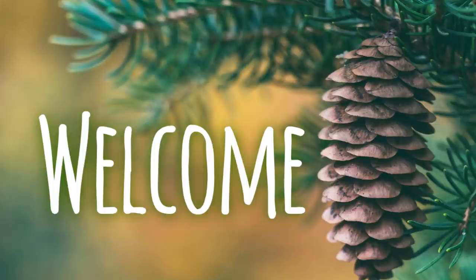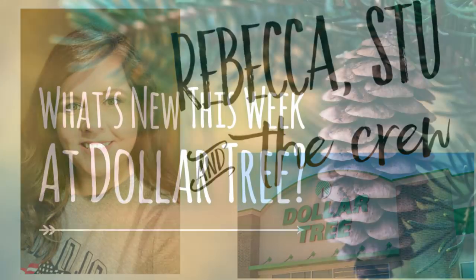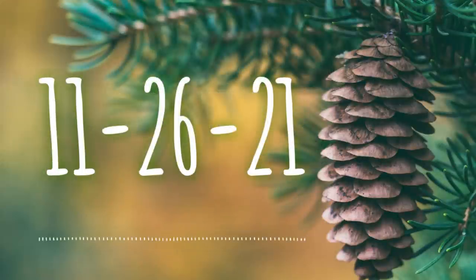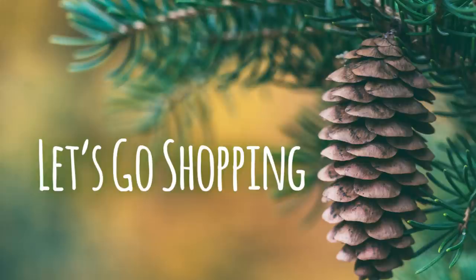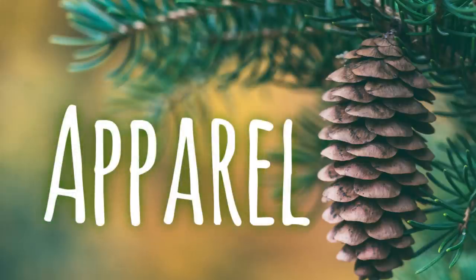Hi everyone, welcome to our channel Rebecca Stew in the Crew. I'm Rebecca. Today is Friday so it's time for our weekly 'What's New This Week at the Dollar Tree' video. This will be for the week of November 26, 2021. Let's go shopping. We'll start in apparel and accessories first.